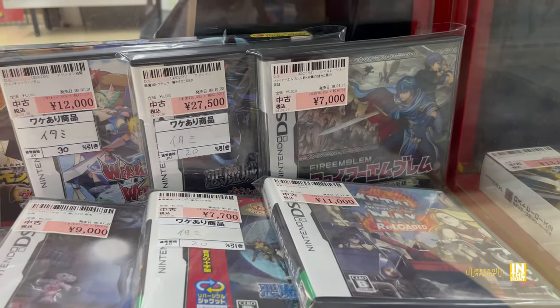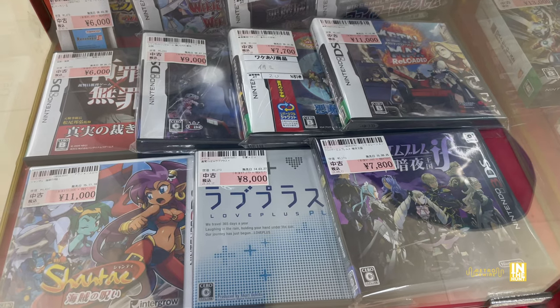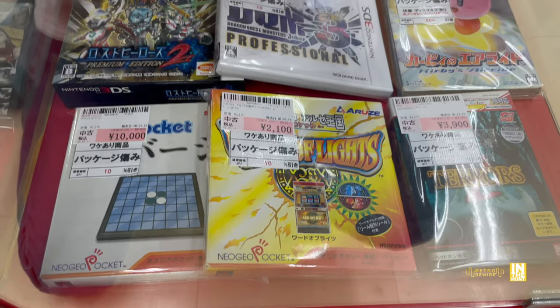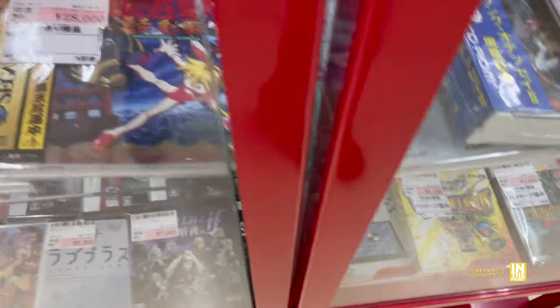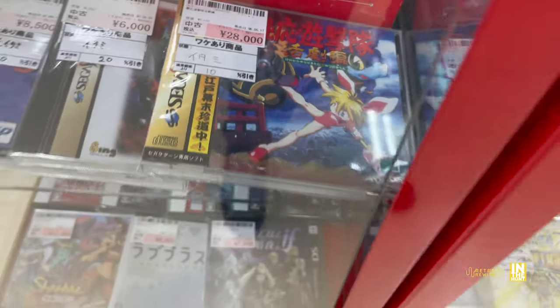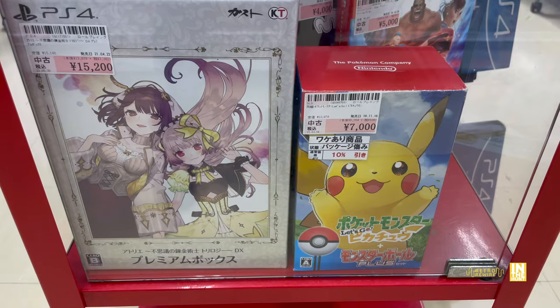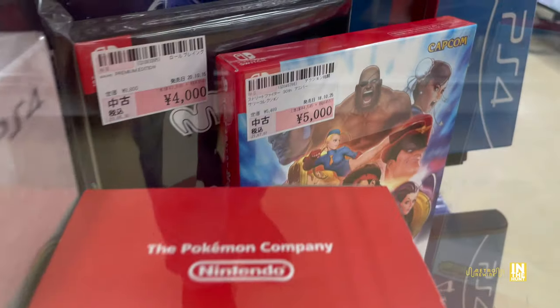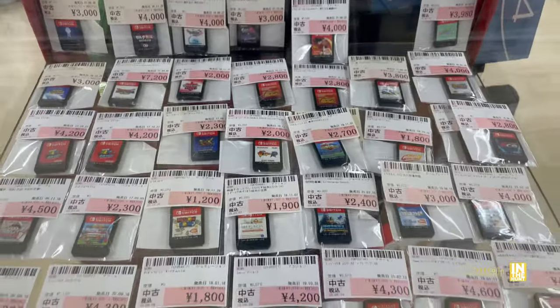We got some DS titles here — an assortment of them. We got Shantae for the 3DS and a few more 3DS titles. That Ko The Flying Squadron was definitely tempting — I didn't get it but 28,000 yen with a 10% discount. I definitely want to pick up a copy of Mushihimesama for the 360 — it's also available on Switch, PS4, and Steam, though I believe those ports are based off the 360.